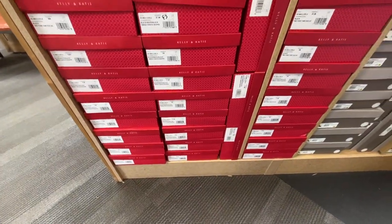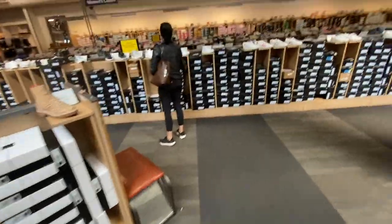You pick your shoe size, try it on, and just pay. You don't have salespeople here. Karishma is going to look at some shoes.